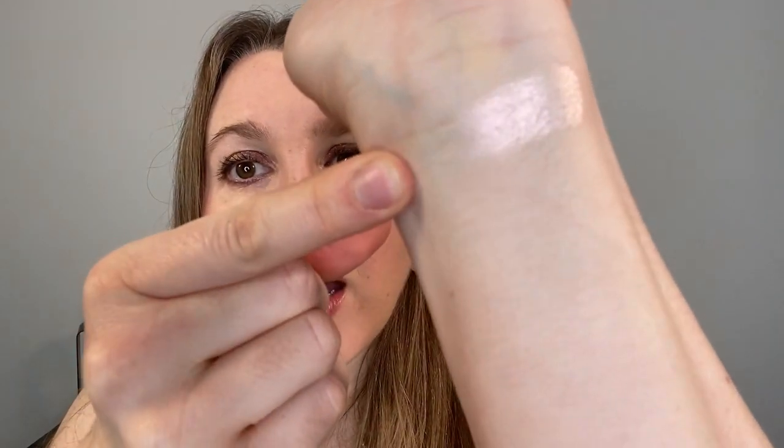This one is called Pearl Lumiere and it has a soft pink look to it. It's going to give you a soft, subtle luminosity. You can see it on my cheeks now — it's a really stunning light pink highlighter.